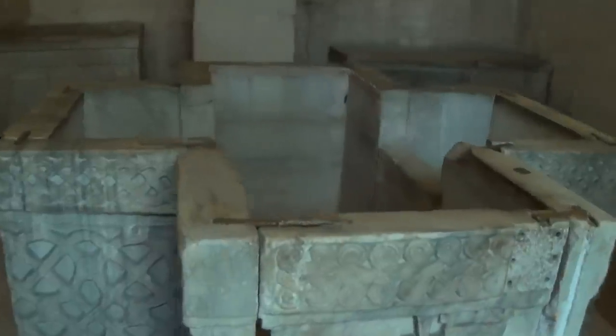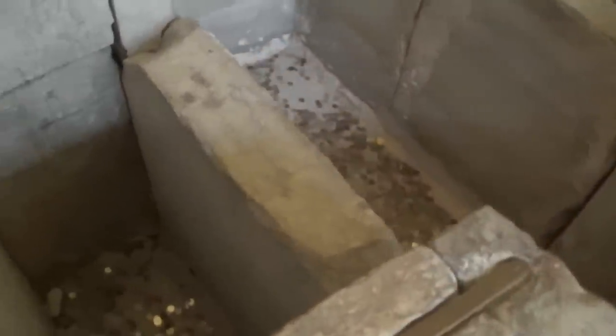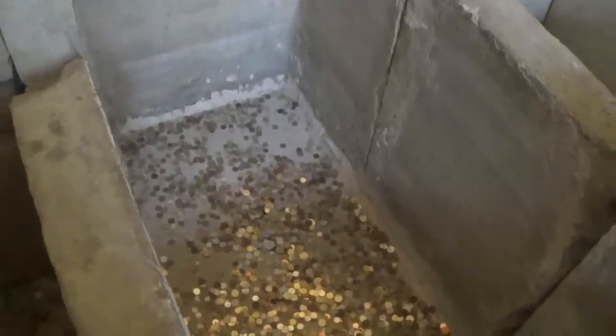So here we have the baptistery. This is the bath where they would dunk you. And today people drop coins in it even though there's no water in it.